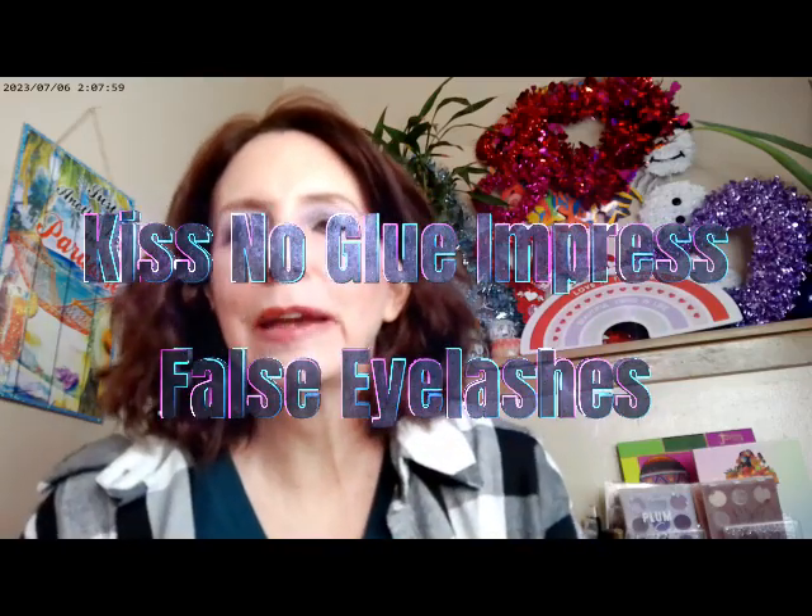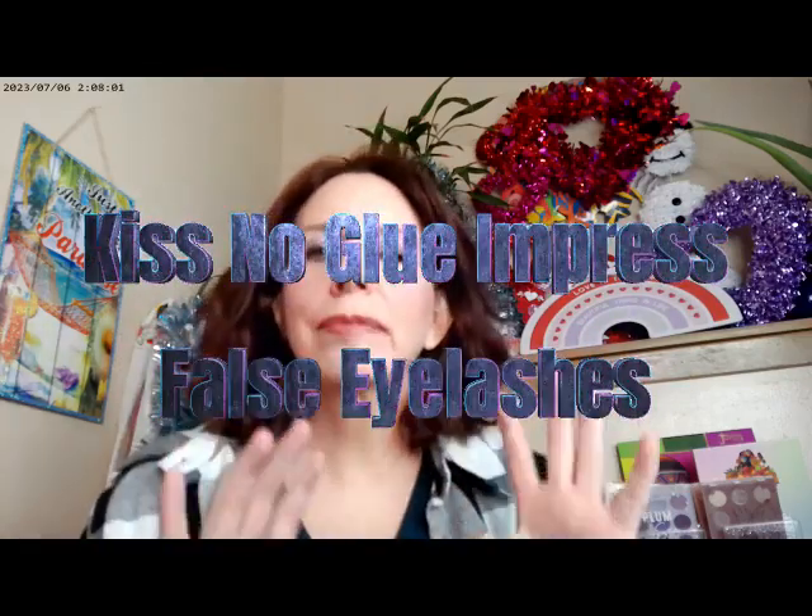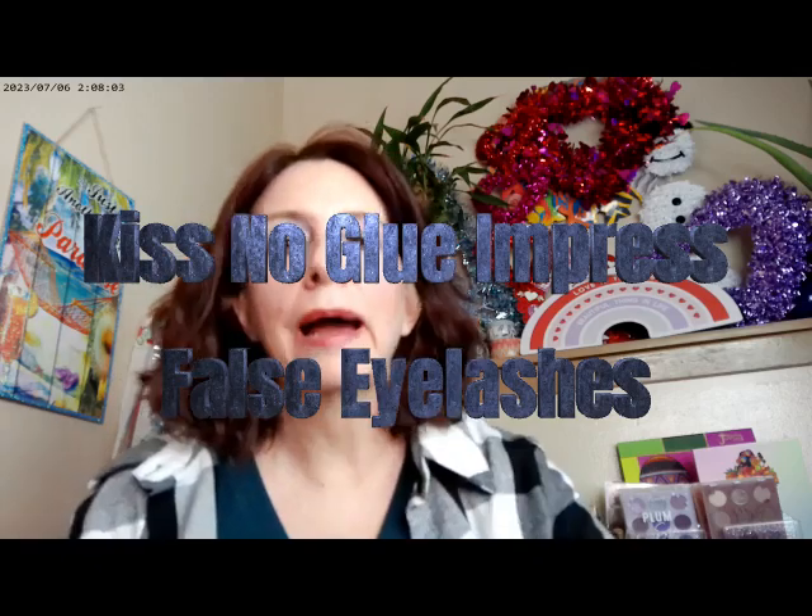Hi, it's Adrienne. How are you doing today? So I'm back with a couple of products that I've steered clear of because sometimes the learning curve is just too steep or they just don't work. And if you know me, you know that I'm talking about false lashes.